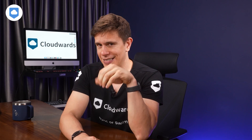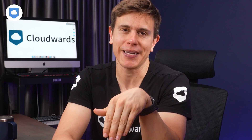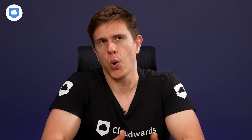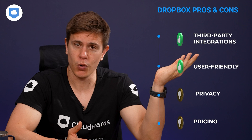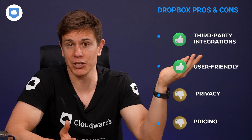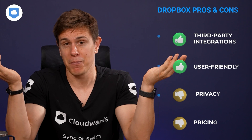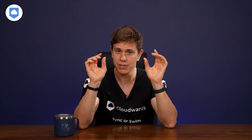Dropbox isn't the cheapest option out there, so if you are on a tight budget, it's worth checking out cheaper alternatives. As for my personal verdict on Dropbox — it's a little bit of a mixed bag. On one hand, it's great for third-party integrations and it's super user-friendly, but it's not the best when it comes to privacy and pricing. If these are top priorities for you, you might want to check out other alternatives — and here on the channel we have a lot of alternatives you can look at.